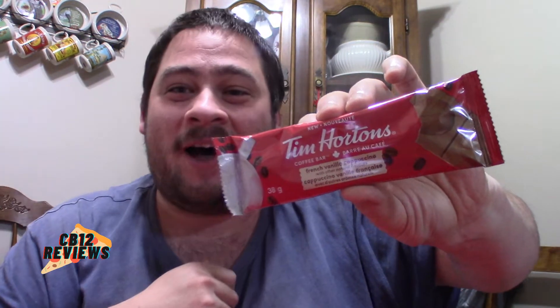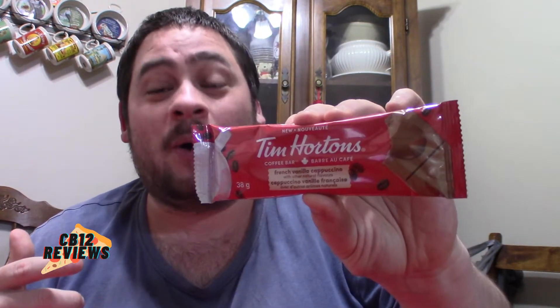Welcome back to another food review. Today we are checking out Tim Horton's all-new coffee bar. This is the French vanilla flavor. Last time I had done the double-double, now we're doing the French vanilla. Who doesn't love French vanilla in coffee — so we're gonna try their coffee bars.